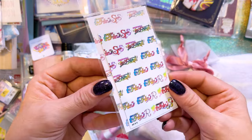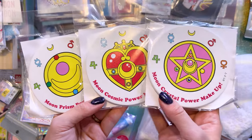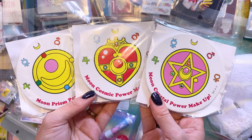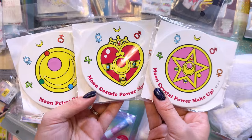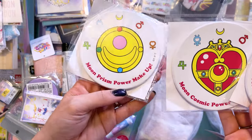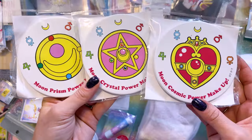This is a sticker featuring the logos. And I got these really lovely coasters — these nice heavy ceramic coasters featuring Sailor Moon's items, her compacts. Very cool. I love that we have her saying represented at the bottom: Moon Prism Power, Moon Cosmic Power, Moon Crystal Power. So you can see the differences. That's really pretty.